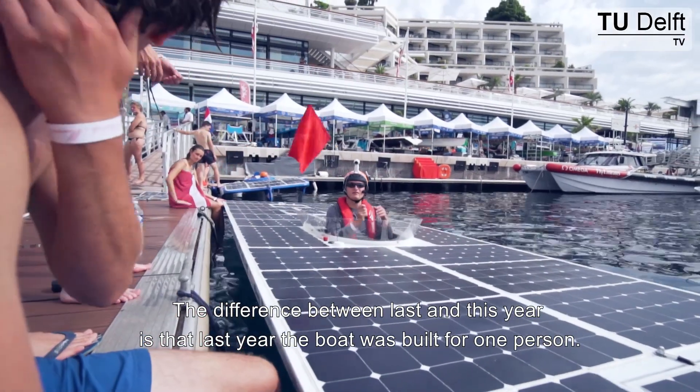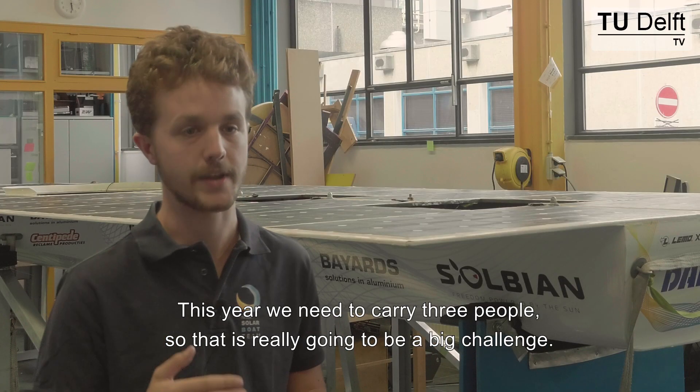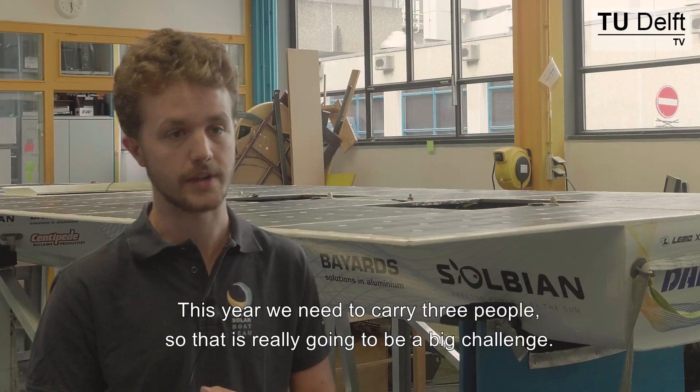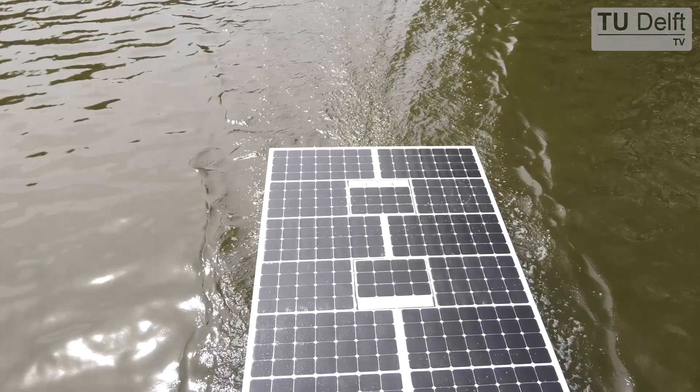Another key difference from last year is that previously the boats were built for one person, but this year we need to carry three people. That is really going to be a big challenge. And our goal is of course to win the Monaco Offshore Energy Class.